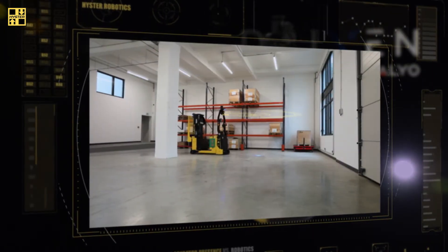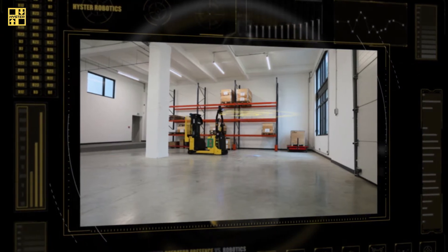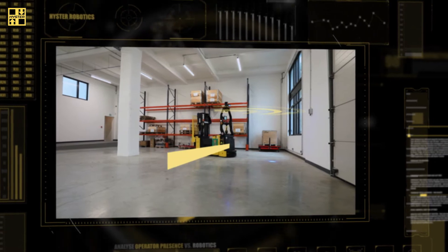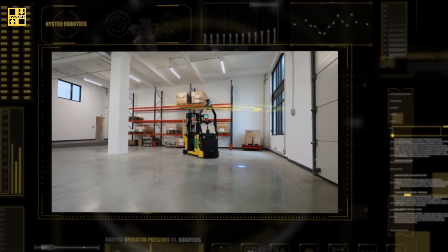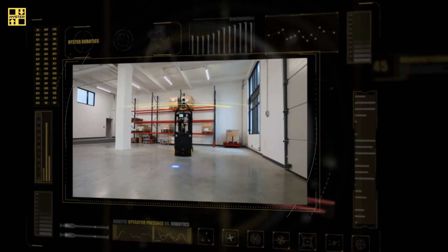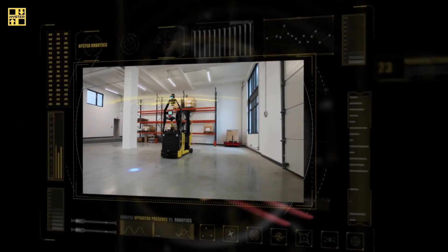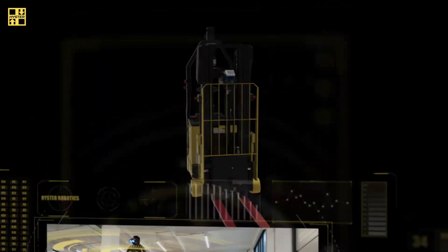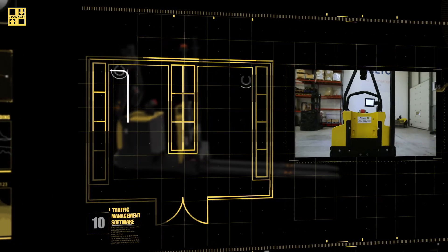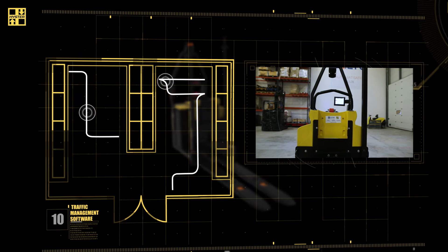A robotic truck will learn and recognize the characteristics of your warehouse and calculate its most efficient path. By navigating using existing objects such as walls or columns, both installation and adapting to future changes are quick and easy. Optimize routes by using traffic management software to achieve maximum cost efficiency out of repetitive tasks.